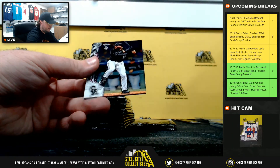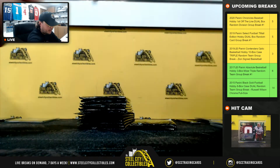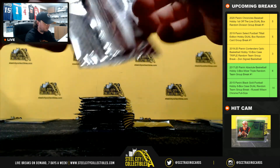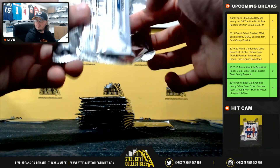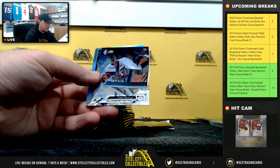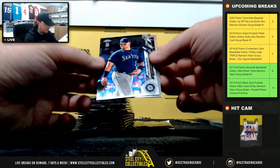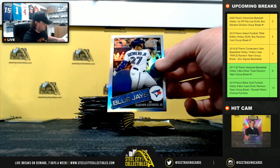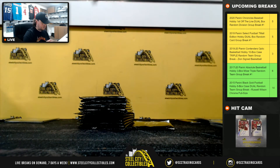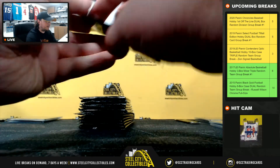Nick Senzel. Charlie Blackmon. Lourdes Gurriel. Mike Soroka. Michael Baez rookie. DeMerit rookie. Vlad Jr. 85 refractor. And Dan Vogelbach. That one goes to Alexander there with the American East.